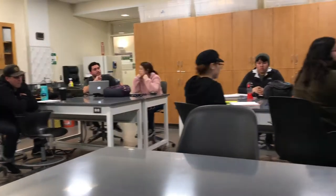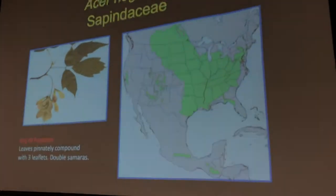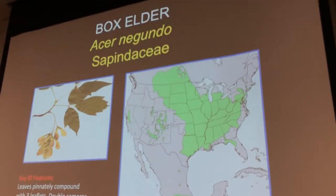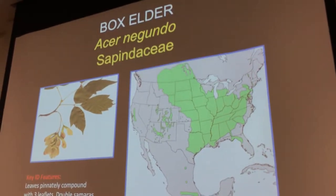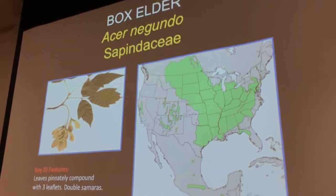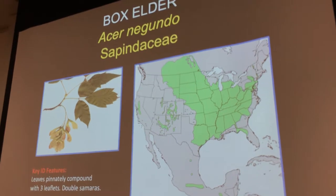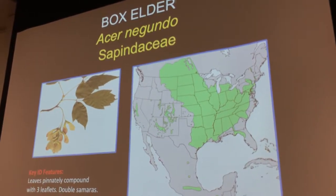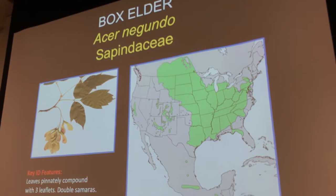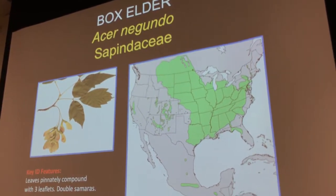Student: Can we say the western United States is like an image of what could happen to the eastern part if climate continues to change? Professor: Yeah, I think that's true. That could happen in the Appalachians, for instance — if things got even drier, you could have pockets of suitable habitat that would make it look sort of like its distribution in the lower Rockies.